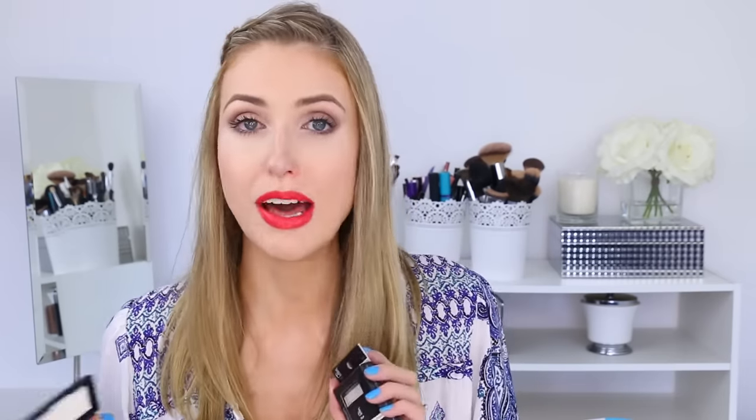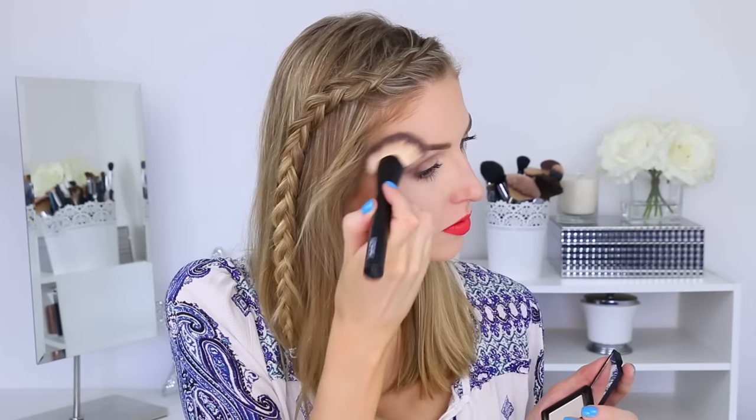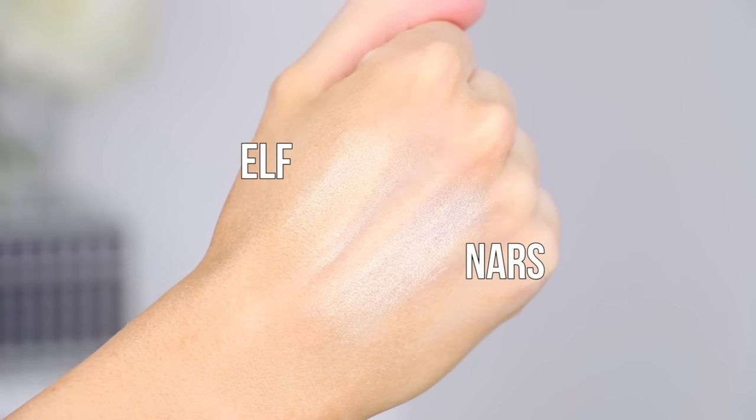This ELF one is way cheaper than the NARS one. We're gonna start with ELF and apply it to this side, and now apply the NARS one to the other side. Right off the bat, you need a lot less of the NARS product when you're applying it than you do with the ELF - you can really build up the ELF one, but with the NARS one you gotta be a little bit careful. So that's the final verdict - they look the same standing here, so I gotta say it's a dupe.